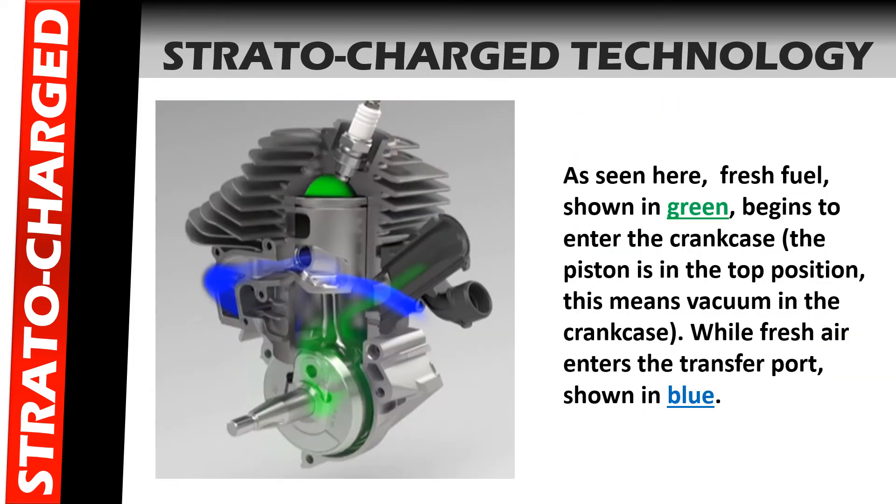In the next few slides, we're going to walk through the processes of the Stratacharge engine technology to answer the question: what does the Stratacharge engine do? As seen here, fresh fuel, shown in green, begins to enter the crankcase. The piston is in the top position, which means it is vacuuming the crankcase, while fresh air enters the transfer port, shown in blue.